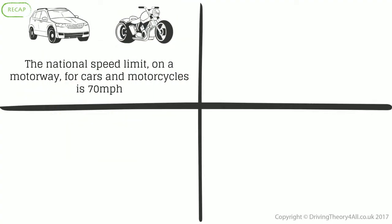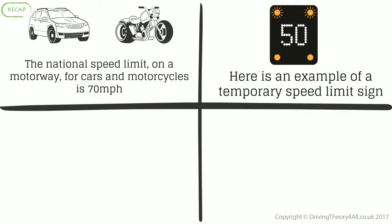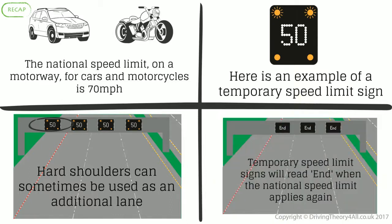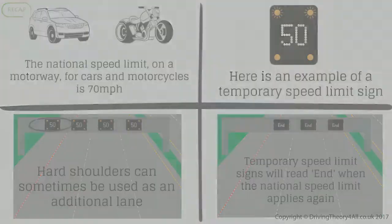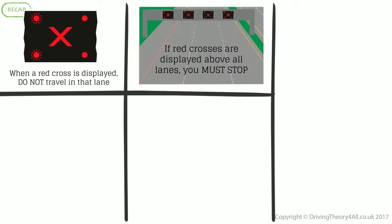Recap: The national speed limit on a motorway for cars and motorcycles is 70 miles per hour. Here is an example of a temporary speed limit sign. Hard shoulders can sometimes be used as an additional lane. Temporary speed limit signs will read 'End' when the national speed limit applies again. When a red cross is displayed, do not travel in that lane. If red crosses are displayed above all lanes, you must stop.